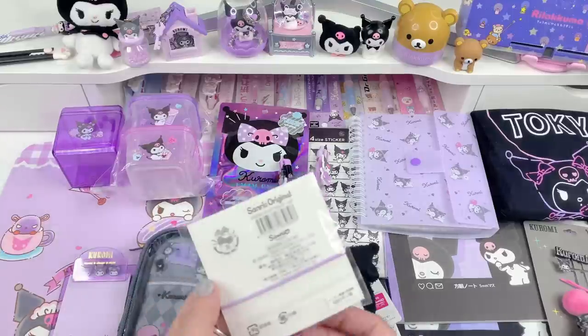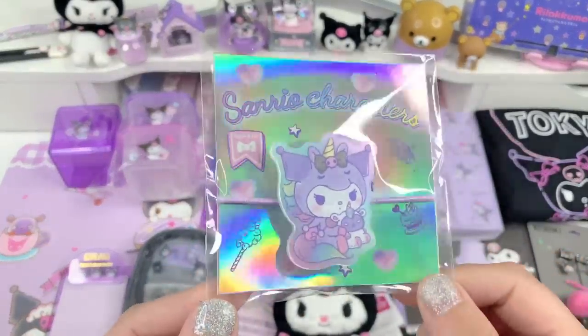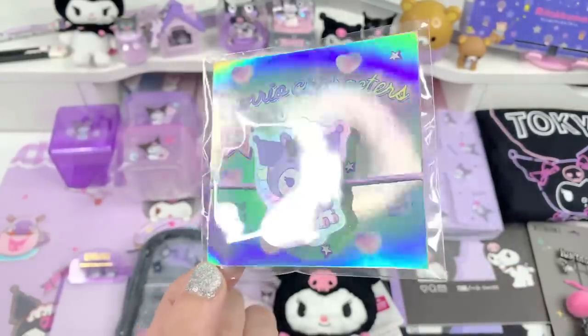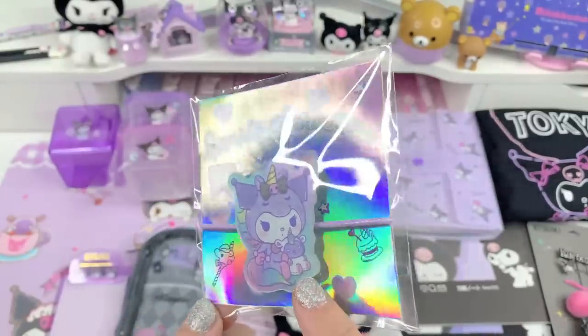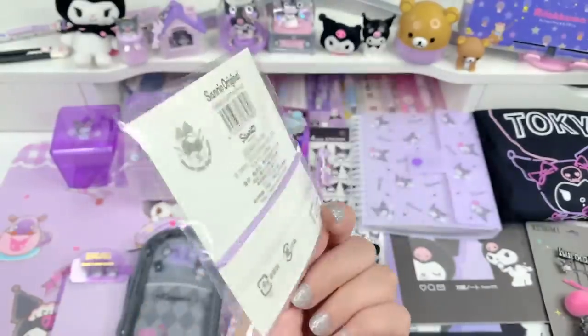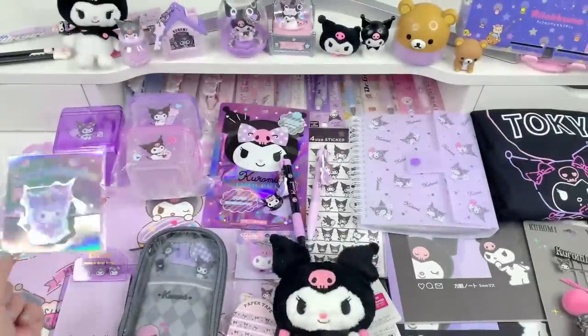The next item is this really cute hair tie and it's obviously Kuromi but from the unicorn series. It kind of has like an effect to it — it's really beautiful. It's just a hair tie with a little acrylic on there, but I love this — it's so adorable.